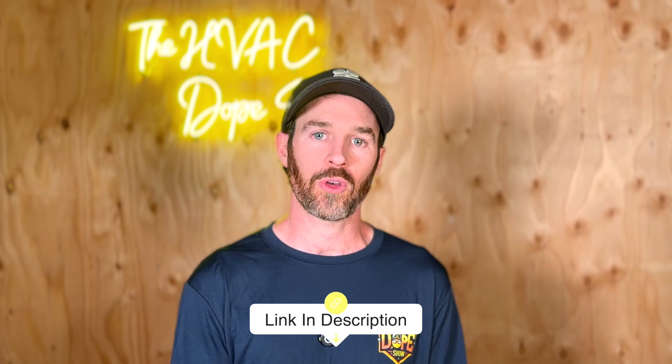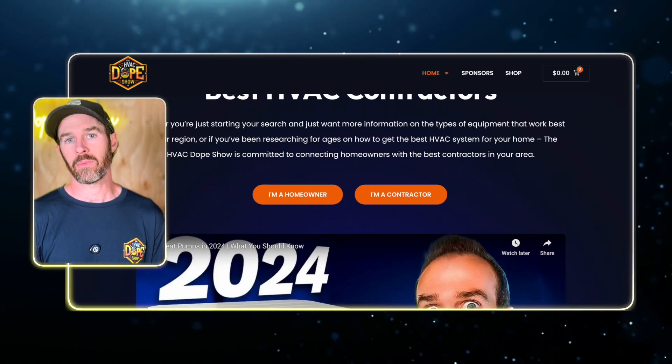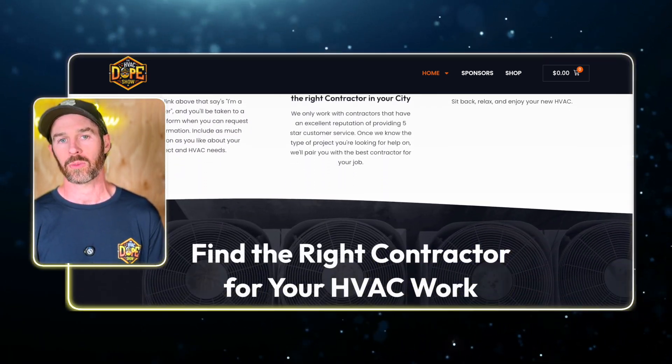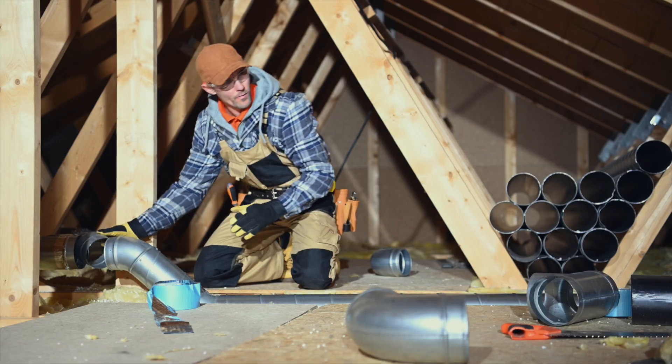If you're in one of the areas we service, like Denver, Colorado, there's a link in the description where you can book with us directly. If you're outside our coverage area but want to be connected with a contractor, we have a new program in soft launch beta at HVACDopeShow.com — also linked in the description — where we'll pair you directly with a contractor in your area who works on the specific technology you're looking to get installed, whether that's geothermal, a cold climate heat pump, or a standard 80% furnace. There's zero cost to the homeowner; it's about connecting homeowners with the best contractors in their area.